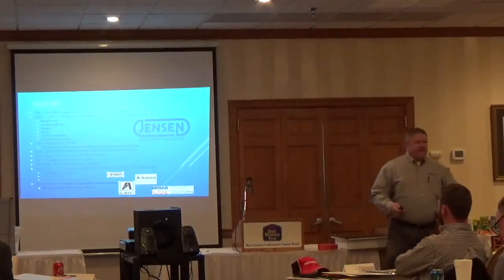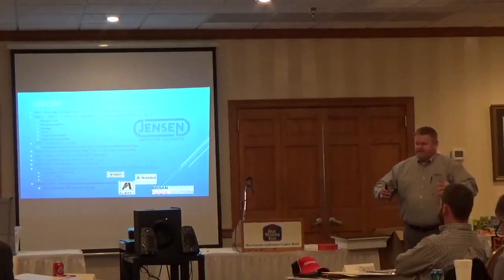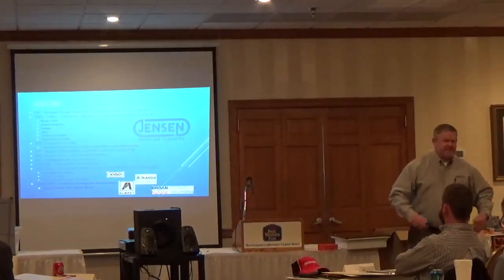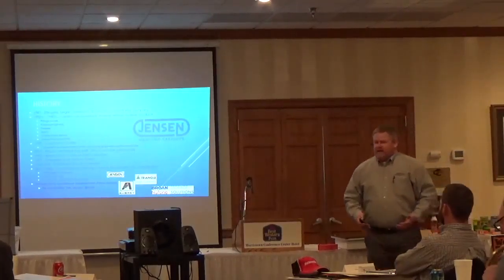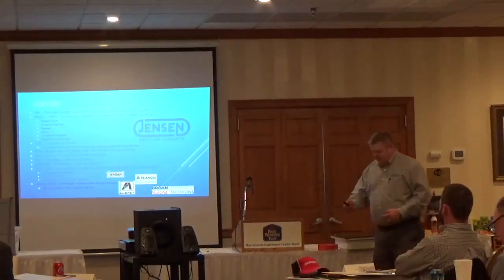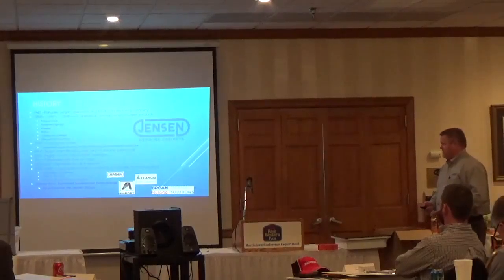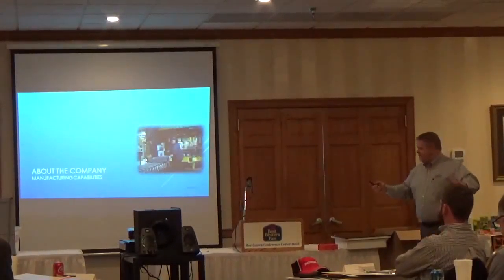Then in 2014, I and another business partner purchased this business unit from Broan-NuTone and reintroduced the Jensen name. So that's kind of how the story has come together of how Broan-NuTone was integrated in this. Basically since January of 2014, I've been the owner — trying to live the American dream of company ownership. We took over the whole product line manufacturing medicine cabinets and brought back the Jensen name because it's actually a very good brand.